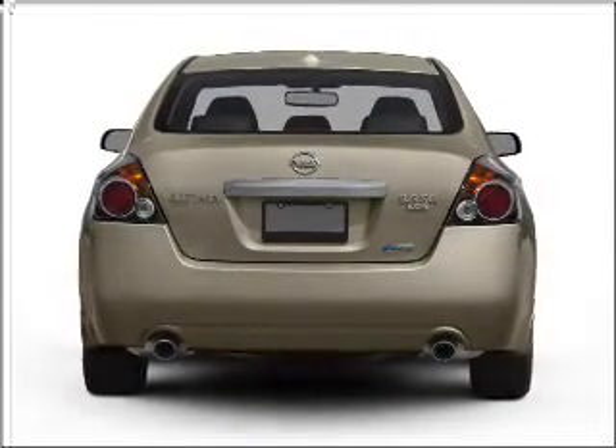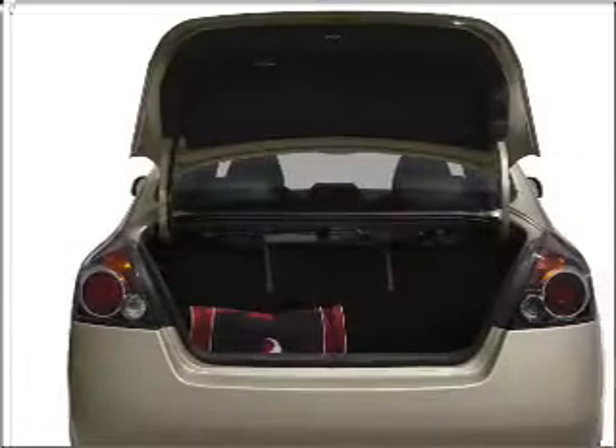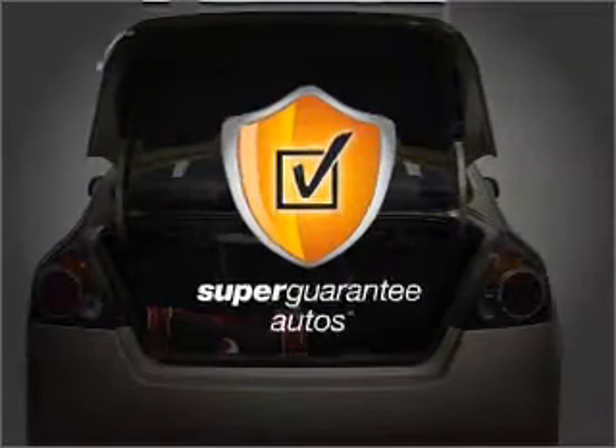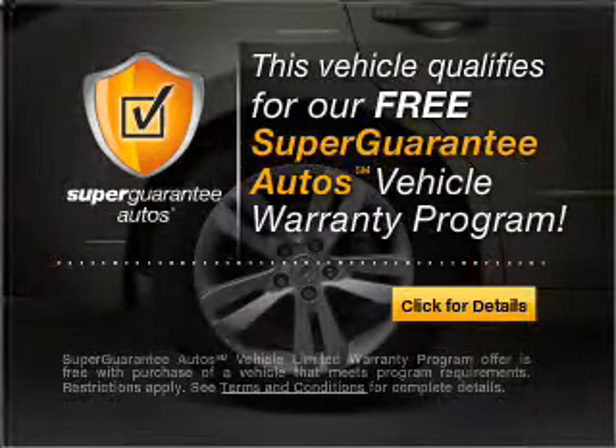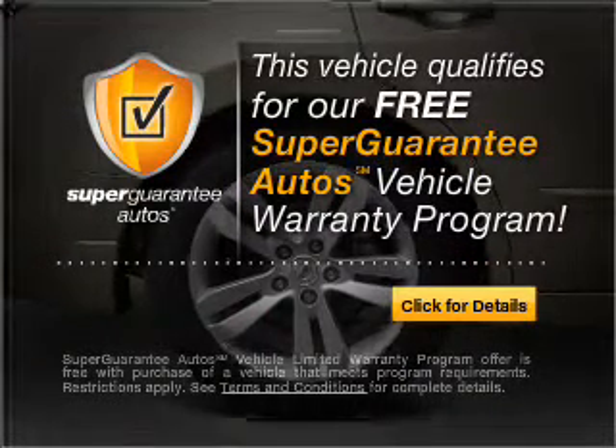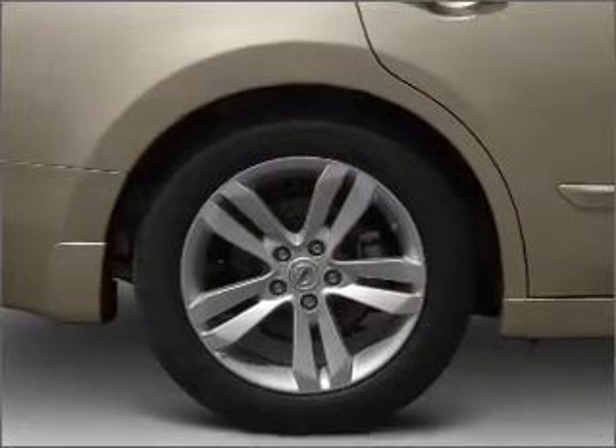With an efficient four-cylinder engine connected to a smooth shifting automatic transmission, this vehicle qualifies for our free Super Guarantee Autos Vehicle Warranty Program. Buy a vehicle and get a free warranty from us only at everycarlisted.com.